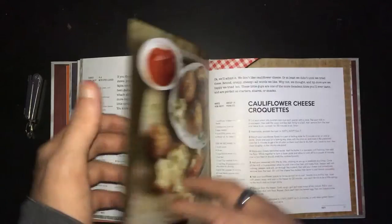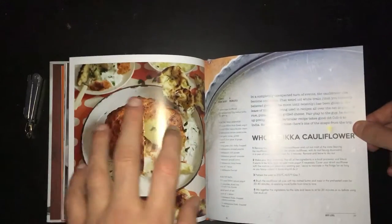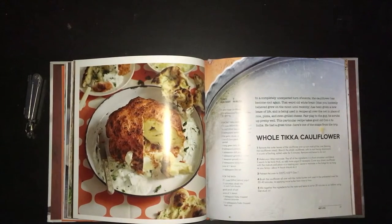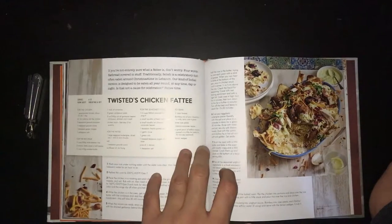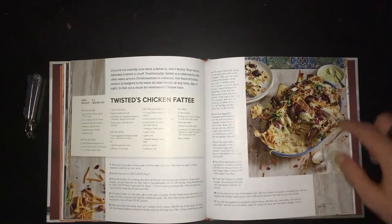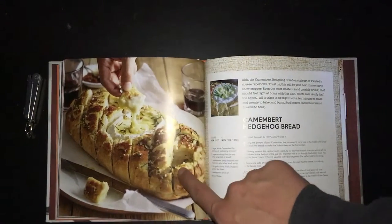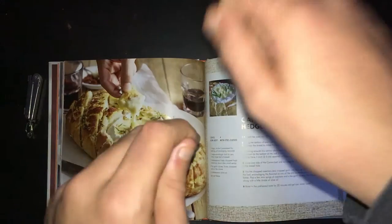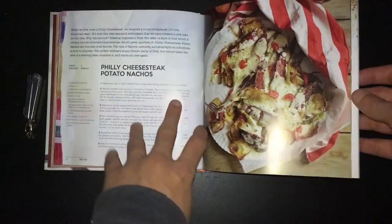Cauliflower cheese croquettes, that doesn't look too bad. Old tikka cauliflower — once you get to know me, I'm actually not that fussed about veg. I never used to eat veg until about two years ago, so this would be something quite different for me to try. Twisted chicken fatty — that looks nuts, I'm not gonna lie. Hedgehog bread — I've seen this on a video, you put cheese in the middle and basically pick pieces of bread off and dip it in. Philly cheesesteak potato nachos — that's something I would not mind doing.